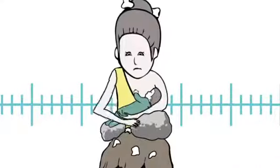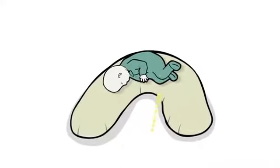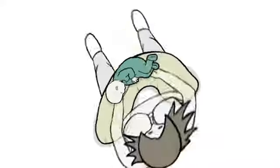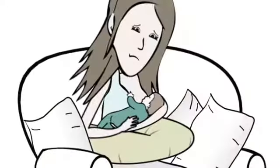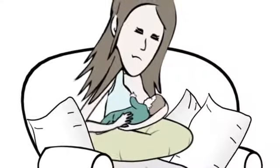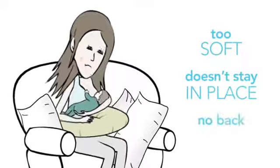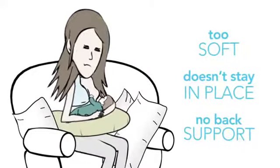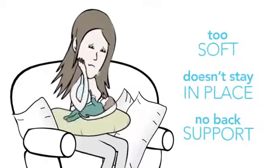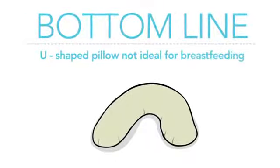Problem is, while it's come a long way since the rock, and certainly cuter, its rounded shape can cause baby to roll away from mom, or even fall into the gap between mom and the pillow, making it very challenging. It still doesn't work much better than using bed pillows, since it's too soft, doesn't stay in place, and has no back support — it can move and shift every time mom does and disrupt feeding. The last thing mom needs is more difficulties, aches, and pains. Bottom line, not ideal for breastfeeding.